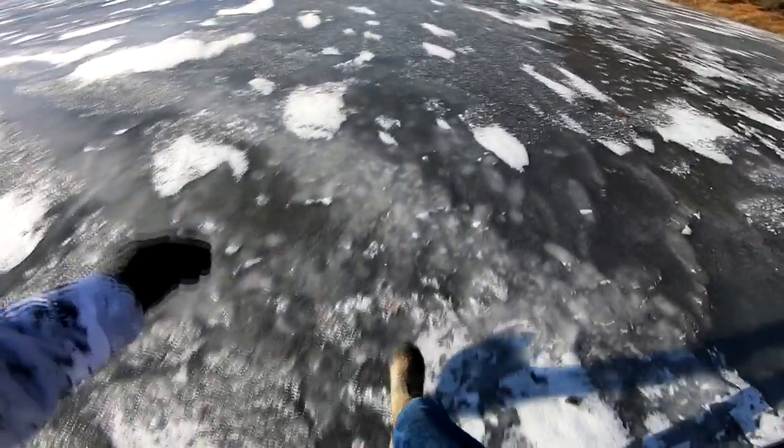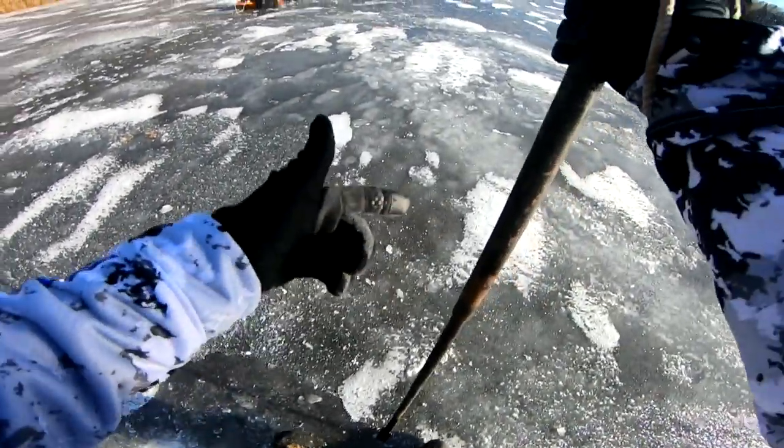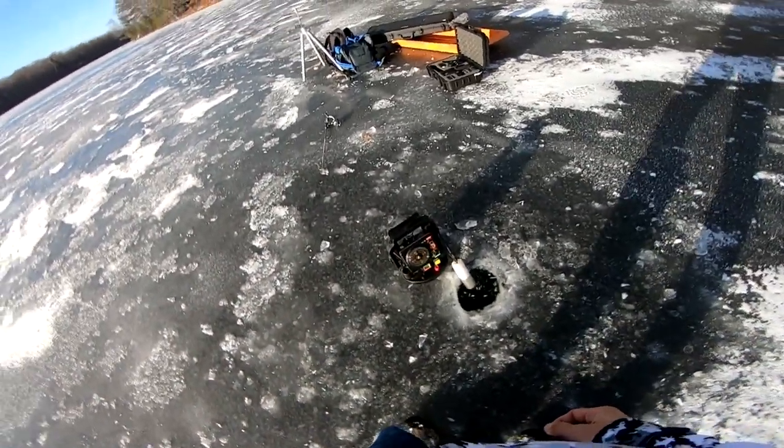First things first, can't do any fishing unless I have some holes chiseled. I'm going to go ahead and chisel my first hole, check to see how the ice is after all that rain we got — and it seems to be pretty freaking good. I'm thinking the next time I come out here I'm going to have to break out the auger. Put the flasher down in the first hole, see if we can mark something, and yep, we already got a mark on the bottom.